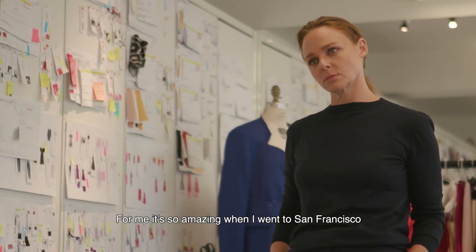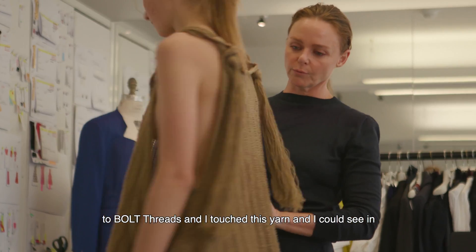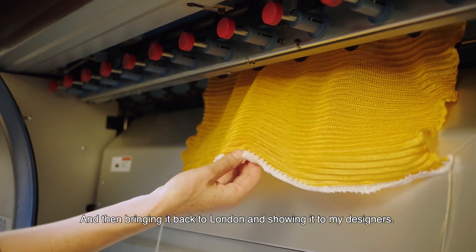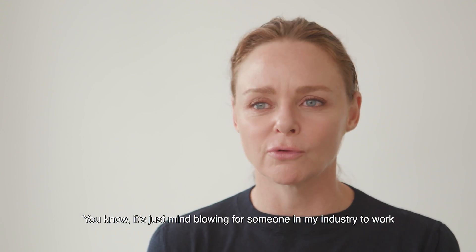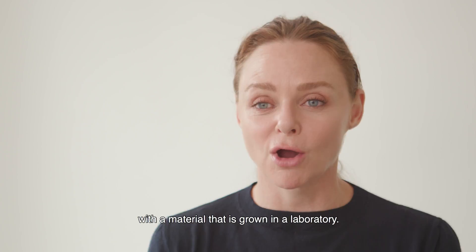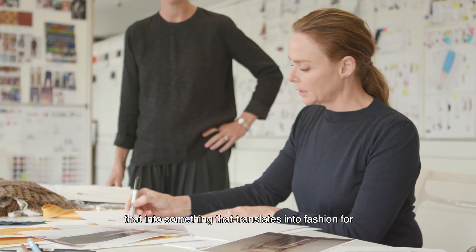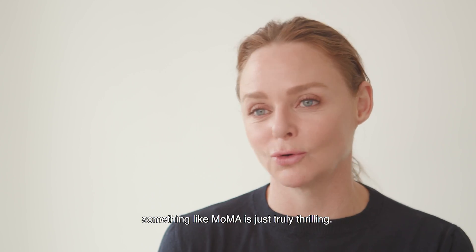For me, it's so amazing — when I went to San Francisco to Bolt Threads and I touched this yarn, I could see in my head how I could design an end result with this material, and then bringing it back to London and showing it to my designers. It's just mind-blowing for someone in my industry to work with a material that has grown in a laboratory. It's incredible. And to see how we can design and make that into something that translates into fashion for something like MoMA is just truly thrilling.